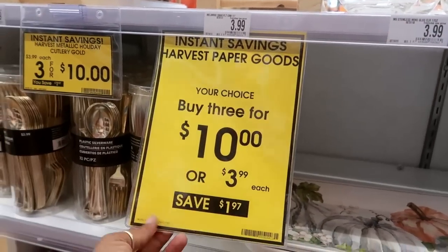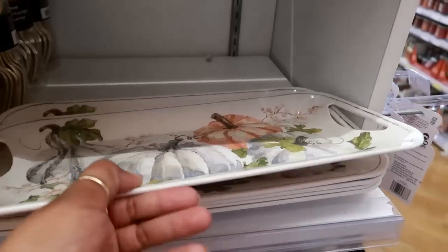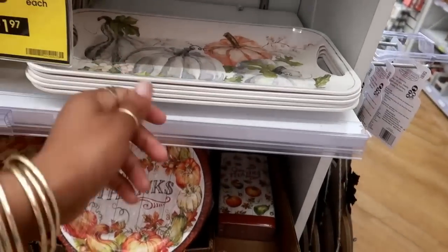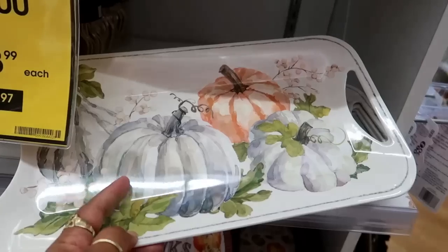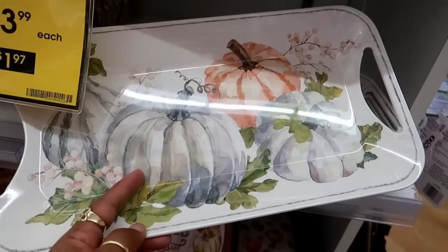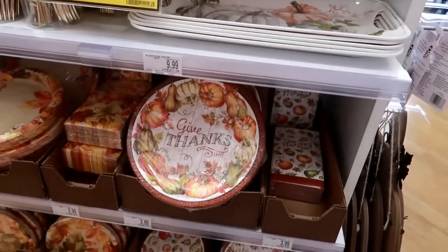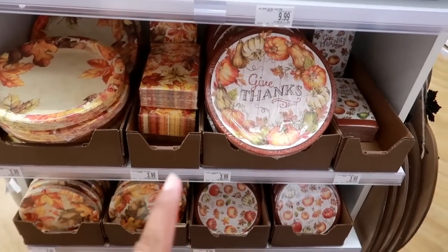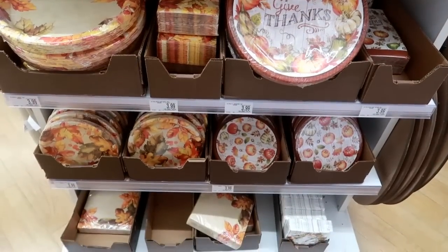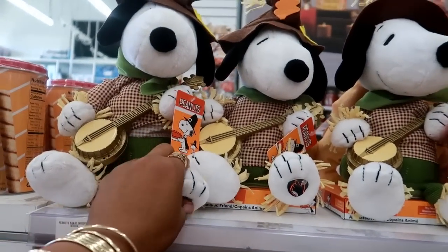Instant savings on harvest paper goods - buy three for $10. Not bad. And then this right here is $9.99. It's not blue but it looks grayish blue, so I'm thinking about that. The paper products you buy three for $10 or $3.99 each - cute little plates and bowls and napkins.